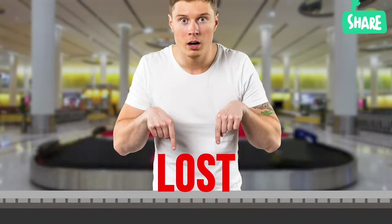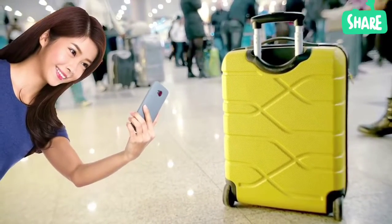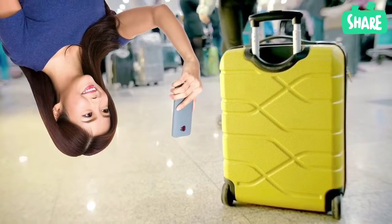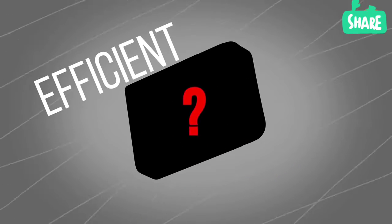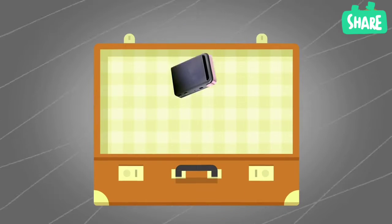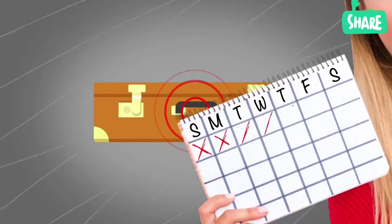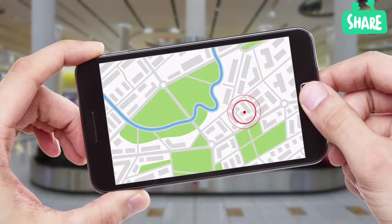Baggage loss is rare, but it does happen. If you want to make finding it easier, take a picture of your bag before the flight and show the photo to the airline employees. There is a more efficient but expensive way, though: you can buy a special GPS tracker, put it in the suitcase, and it's going to work up to six days. Use your phone to locate your luggage wherever it is.